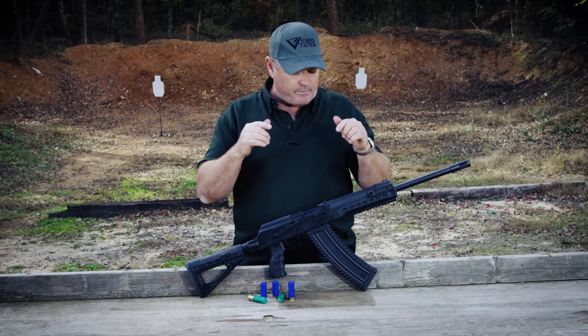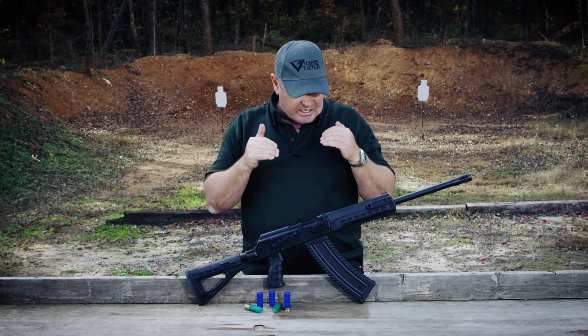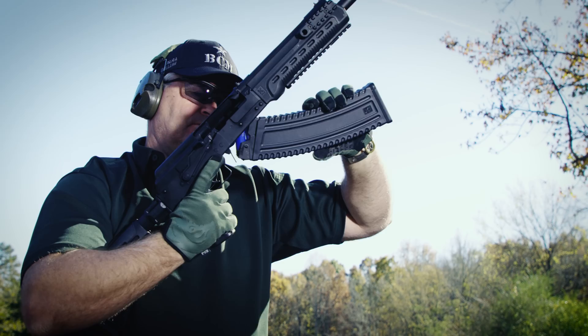We're fixing to light this thing up for you, Vickers Tactical style. I've been waiting to get this since SHOT Show 2017 from the Kalashnikov USA guys, and we have it for your pleasure. Stay tuned.